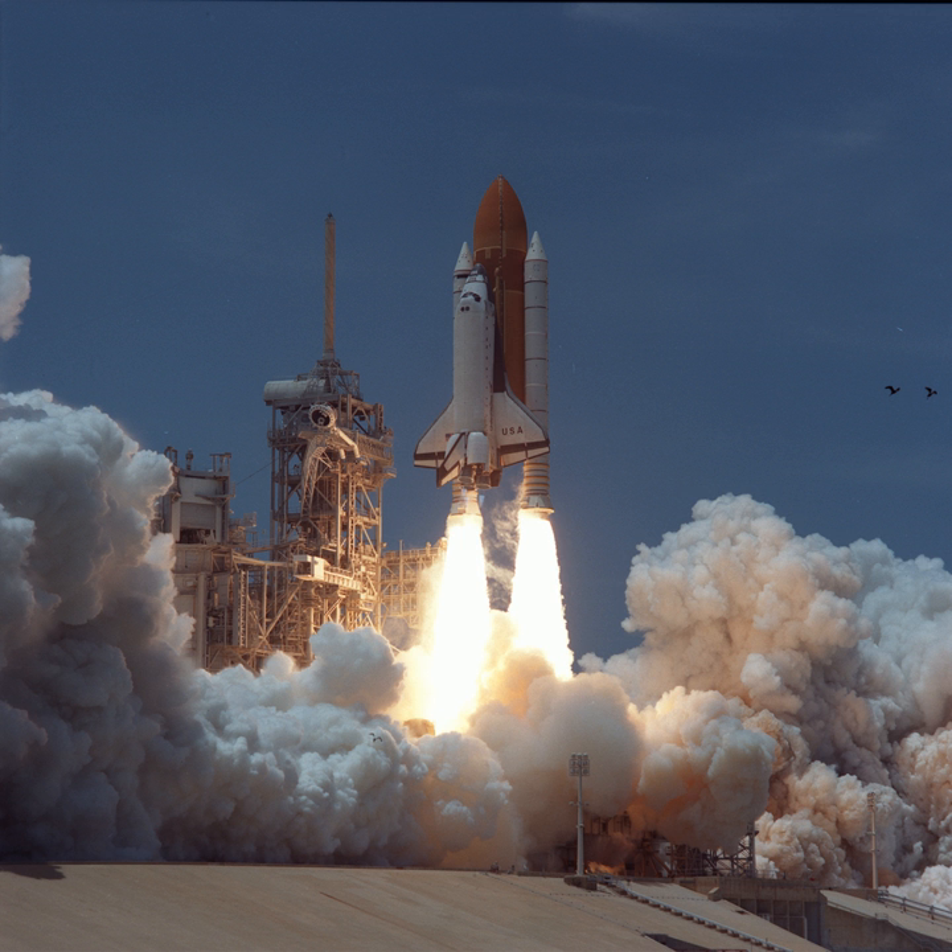STS-94 was a mission of the United States Space Shuttle Columbia, launched on 1 July 1997.